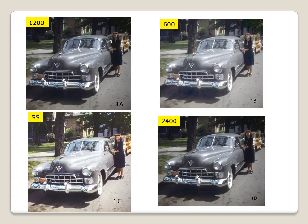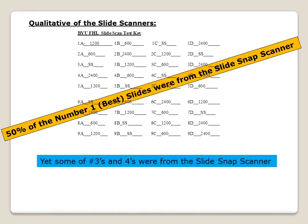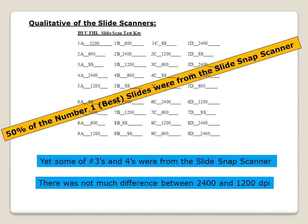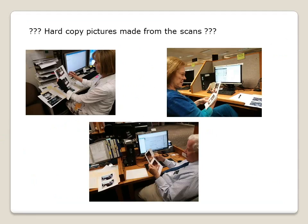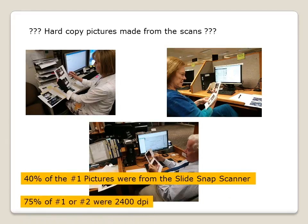We did this evaluation for all 36 scans and then evaluated the results. To our surprise, 50% of the number 1 ratings were from the SlideSnap scanner, yet there were some among the 3s and 4s. 2400 and 1200 DPI rated about the same, with 600 DPI most always in the lower numbers. I also had hard copy prints made from the scans evaluated. Four missionaries did the same eyeball test, taking as long as wanted to hold and evaluate the photos. On average, 40% of the number 1 prints were from the SlideSnap scanner, yet 75% of the number 1s and 2s were scanned on the Epson at 2400 DPI. Again, 600 DPI rated lower.